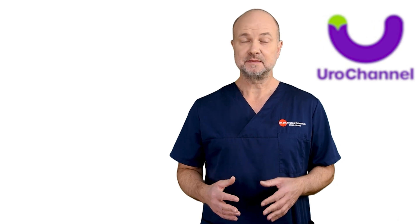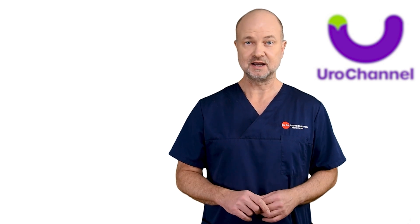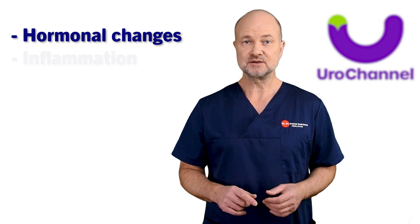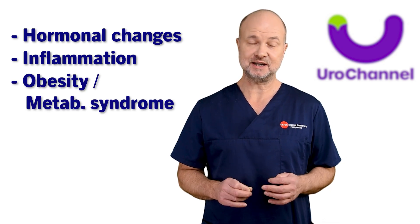When men get older, the prostate starts to get bigger. Why exactly this happens is still not fully understood. It has to do with hormonal changes that occur after the age of 40. But also, inflammation seems to play a role. Obesity with metabolic syndrome has been established as a cause too.